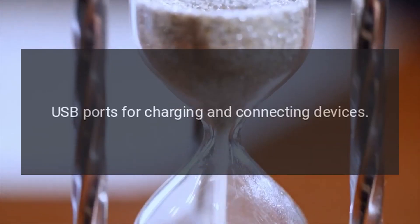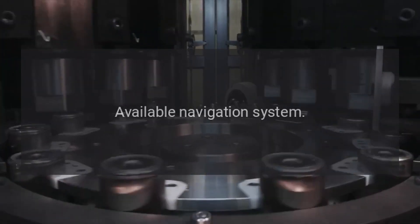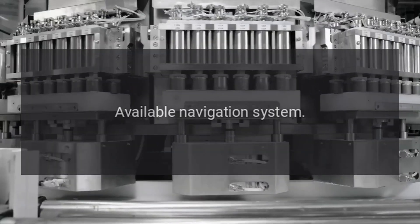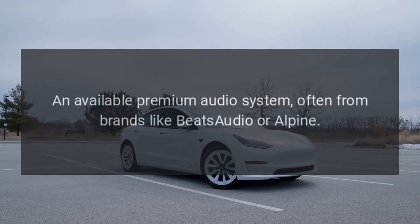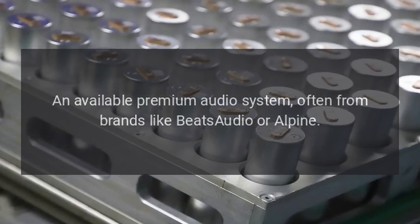Connectivity includes USB ports for charging and connecting devices, as well as an available navigation system. An available premium audio system is offered, often from brands like Beats Audio or Alpine.